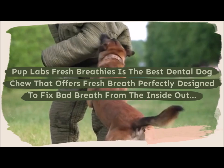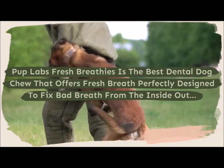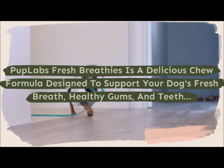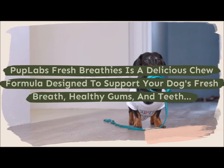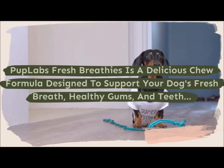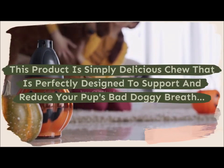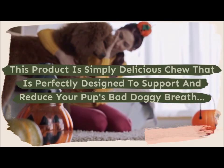Pup Labs Fresh Breathies is the best dental dog chew that offers fresh breath, perfectly designed to fix bad breath from the inside out. It is a delicious chew formula designed to support your dog's fresh breath, healthy gums, and teeth — simply designed to support and reduce your pup's bad doggy breath.